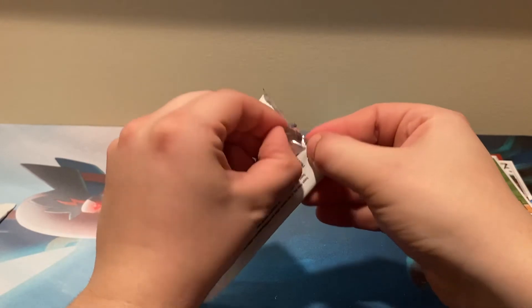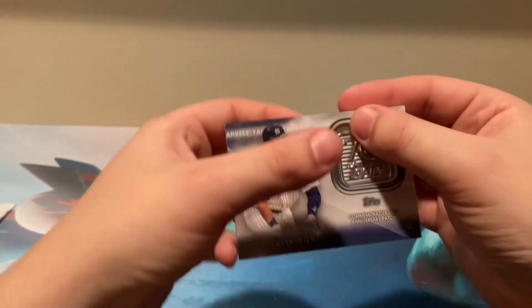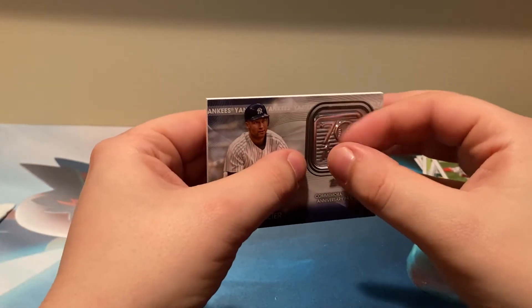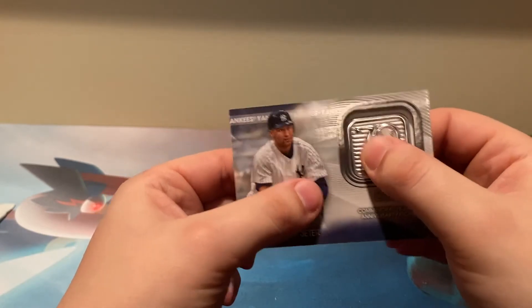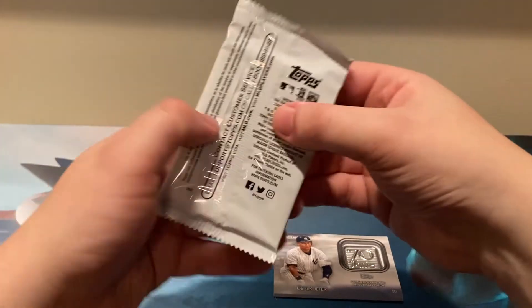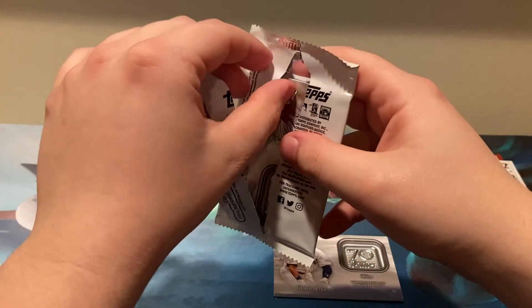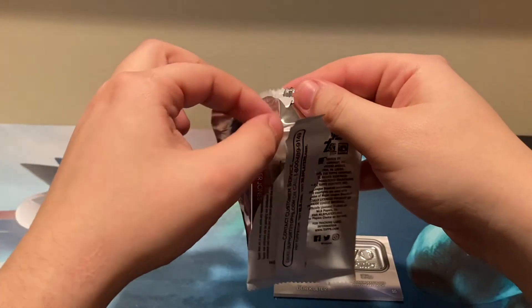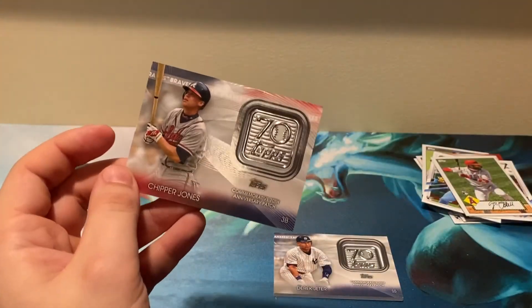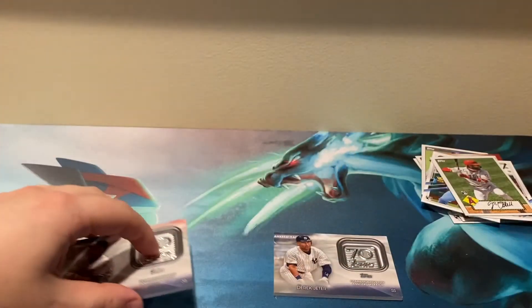One exclusive commemorative patch — it's plastic and super off-centered, but it's a Derek Jeter commemorative patch right there. Nice, not sure what to do with that — it's not really worth anything. And we have this one from the Atlanta Braves: Chipper Jones. More centered than the Jeter. Jones and Jeter.